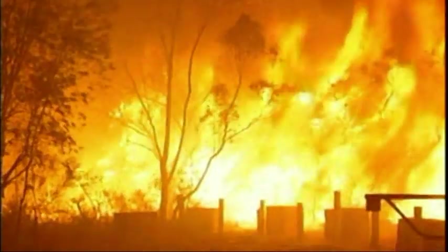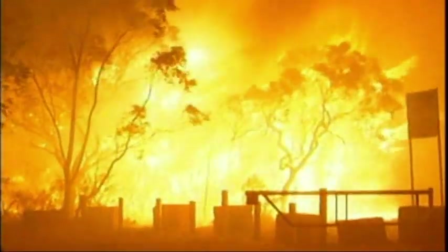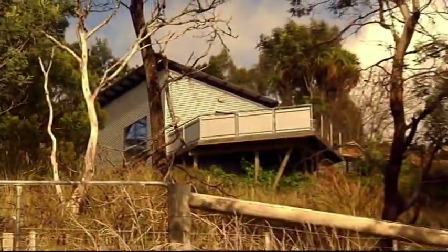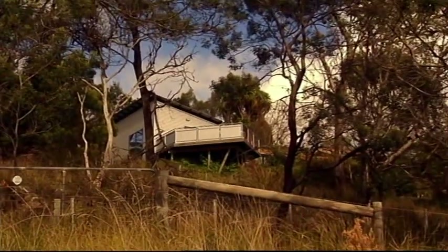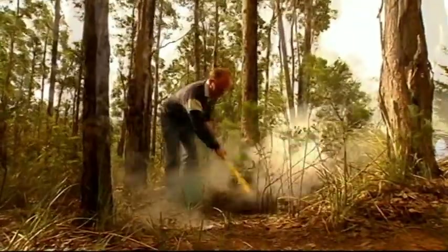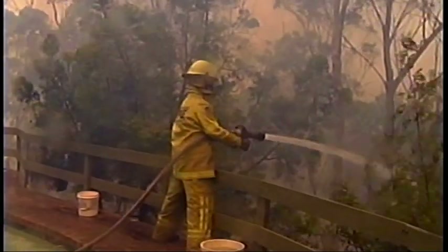There are two main reasons houses are destroyed by bushfire. First, from burning vegetation and bushfire fuel that's been left too close to homes. Second, from a shower of burning embers falling on flat surfaces and being driven into crevices and open spaces by the wind. Homes with too much vegetation close to them are difficult to protect from fire, but a house that is only subjected to a shower of embers can be defended by able-bodied people. Knowing how homes catch fire will help you decide whether to stay and defend your home or leave, and will also prepare you for the experience if you choose to stay.